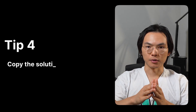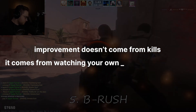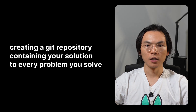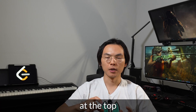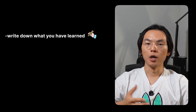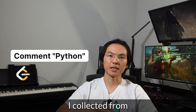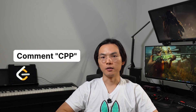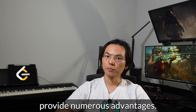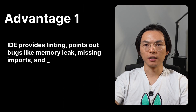Tip 4: Copy the solution to your own repository. Every player knows improvement doesn't come from kills — it comes from watching your own mistakes in slow-mo. That means creating a git repository with your solution to every problem you solve. When you paste the code, add a block comment at the top as your post-match analysis, as well as the problem statement in a readme file beside it. Write down what you have learned, what angles you missed, and what techniques could've saved you.